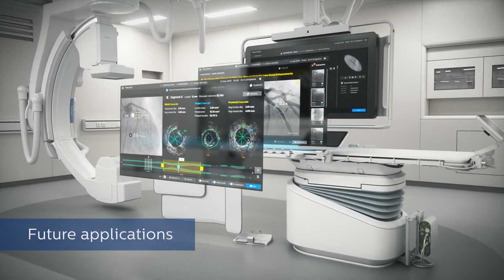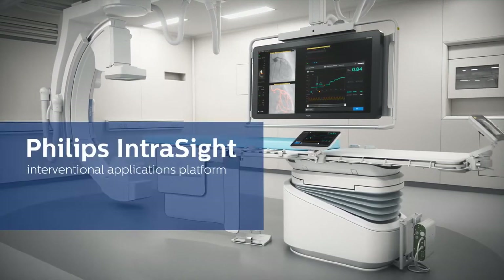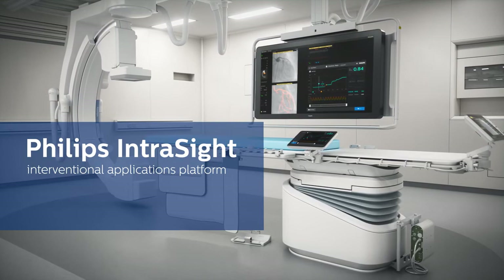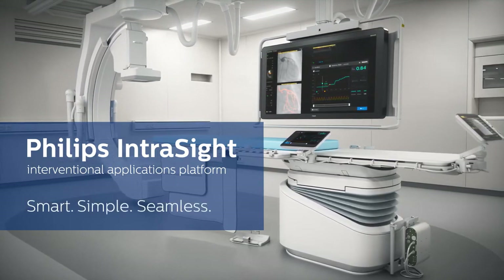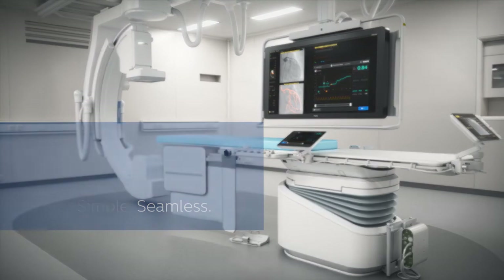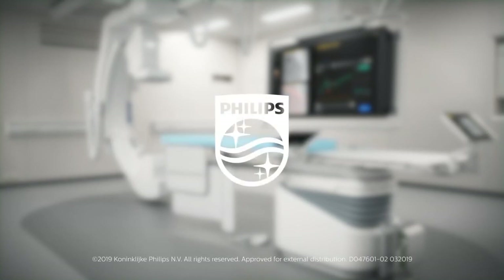You asked, we listened. Introducing the Philips IntraSide Interventional Applications Platform — smart, simple, seamless. Innovation and you. Philips.